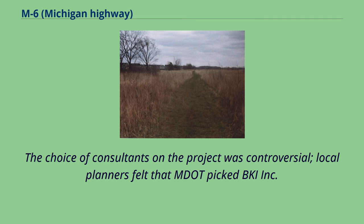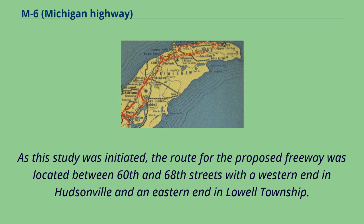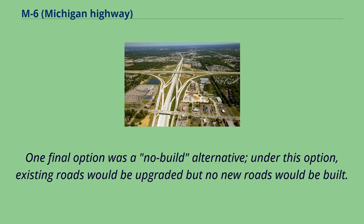The choice of consultants on the project was controversial; local planners felt that MDOT picked BKI Inc. only because they used a minority-owned subcontractor and not because they were qualified for the assignment. The route for the proposed freeway was located between 60th and 68th streets with a western end in Hudsonville and an eastern end in Lowell Township. The consultants were asked to study a full freeway and a limited-access boulevard design. One final option was a no-build alternative, under which existing roads would be upgraded but no new roads would be built.